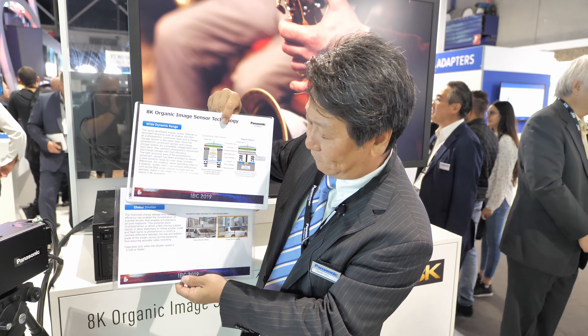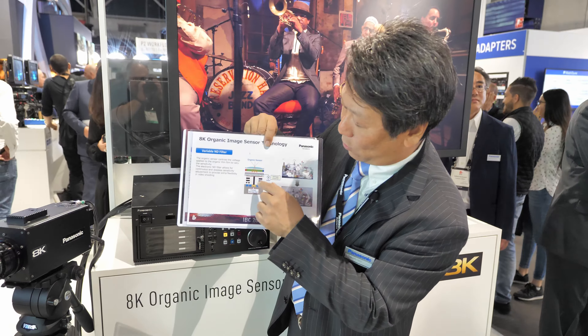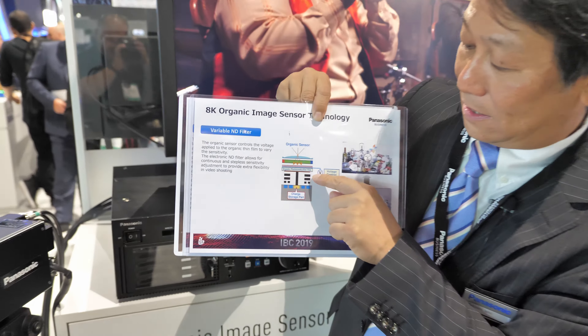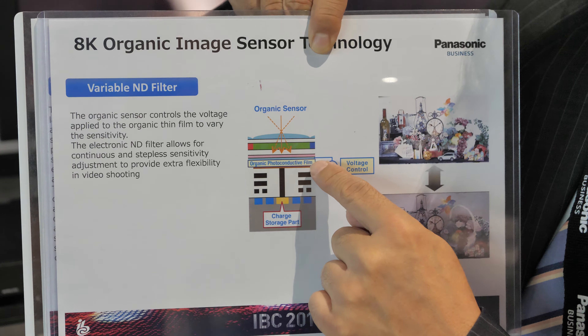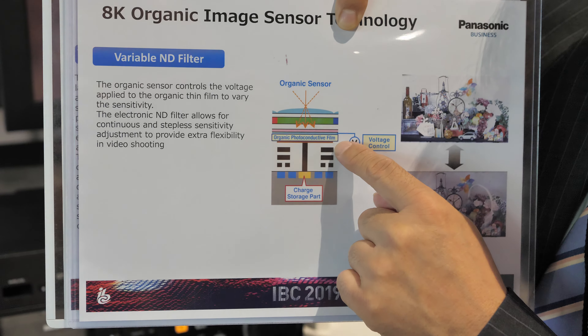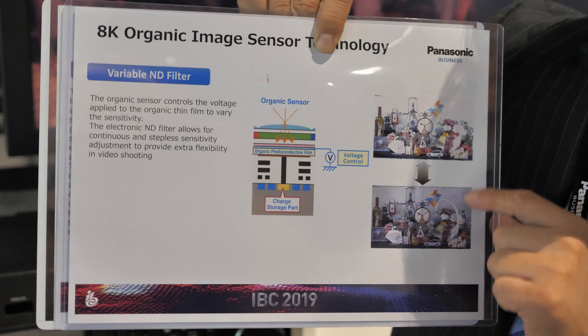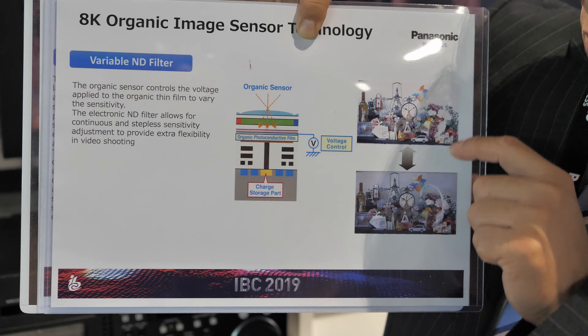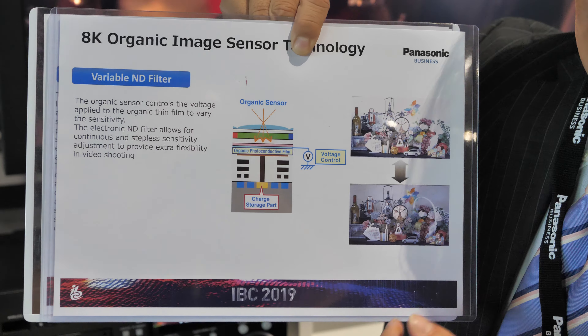Another feature is that this organic film, by controlling the voltage, can control the amount of light captured. By changing the voltage, we can seamlessly control the capturing of light, which means we can provide a stepless ND filter.